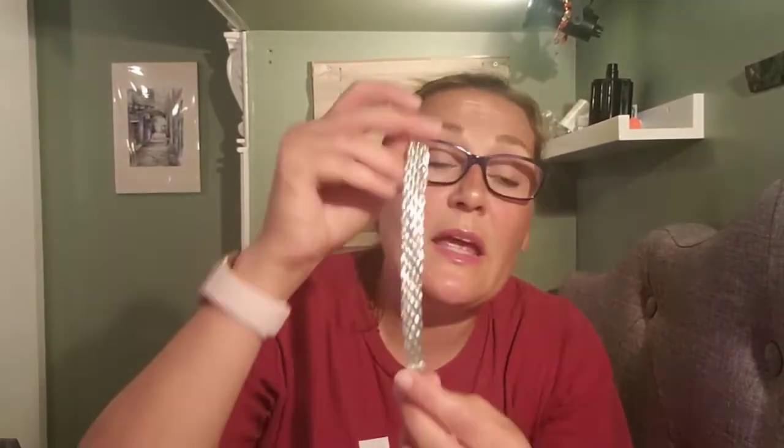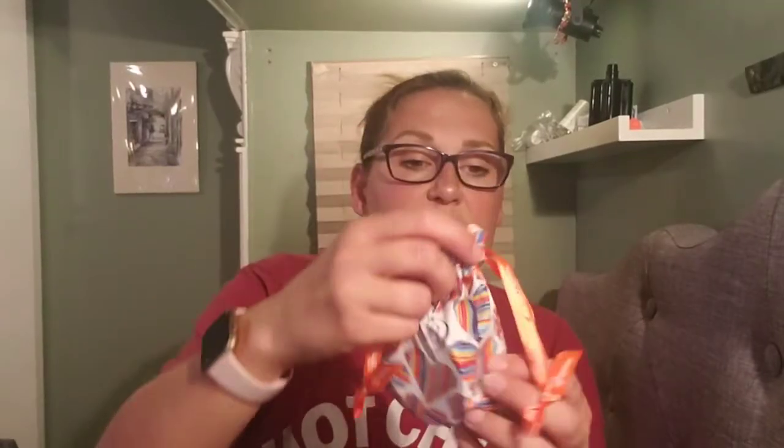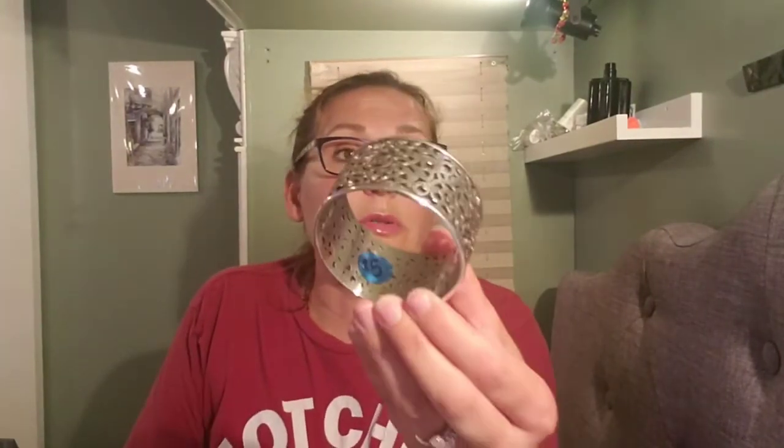The second jewelry item is this Brighton bangle, still in the Brighton bag — it is gorgeous. I got it for five dollars. Now if you have a larger hand it's not going to fit through, but it is a beautiful Brighton bangle. I want to keep this but I will not wear it — it will just sit in my jewelry box. It needs to go to a home where someone's going to love it.